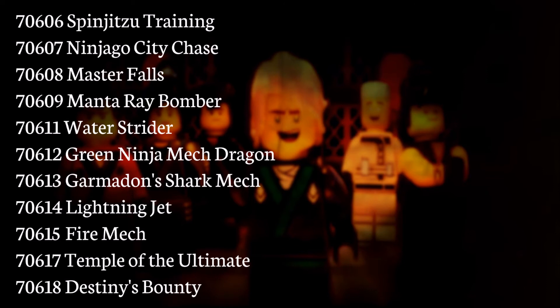We kind of saw the Destiny's Bounty in the trailer also. I wonder what the Temple of the Ultimate will look like — I think it's gonna be a great set. I think all these could be great, because Lego movie sets are really awesome. And I hope the movie itself will be as great as the Lego Batman movie or the Lego Movie, or maybe even better.